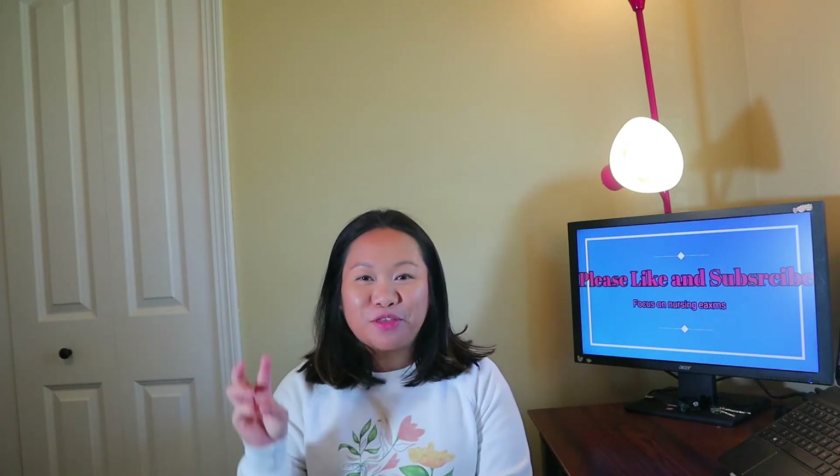Hi guys, my name is Lin. I am a registered nurse with almost 3 years of working experience. Welcome everybody back to my channel, Lin's Daily Inclass. This channel focuses on helping you guys pass your nursing exams.